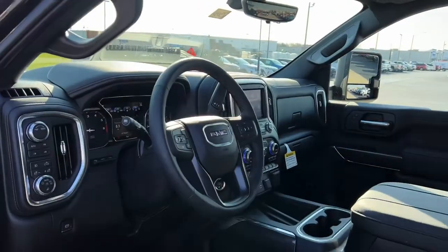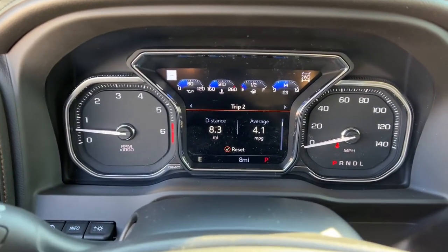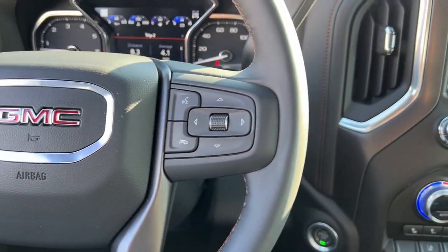This handsomely styled workhorse is designed to maximize comfort, convenience, and confidence. The following are some of this vehicle's highlighted options: navigation system,